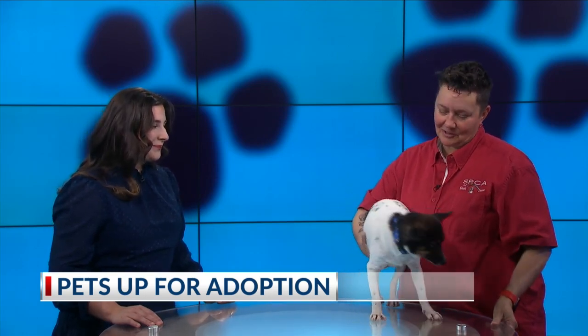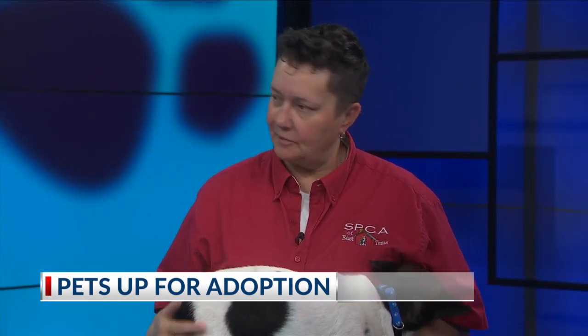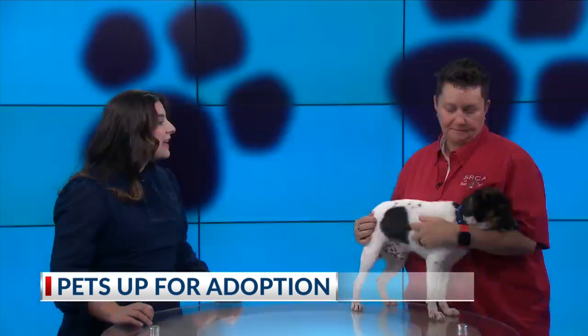How old is he? He's about two and a half. So he's ready for his forever home. He is, and he's super active. I have to stress that because he is super active. He would do good with a family that's active or that can run and play ball with him and things like that.